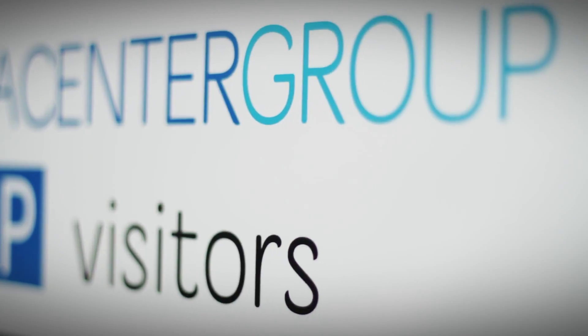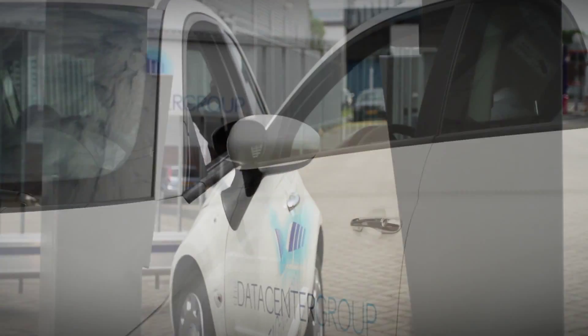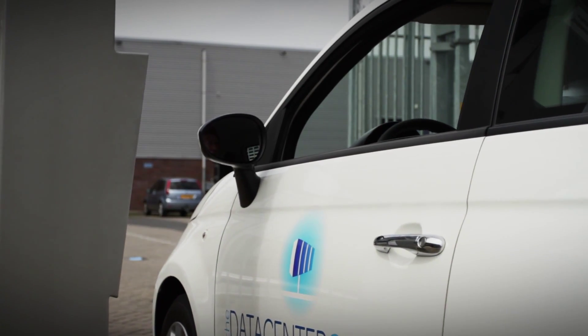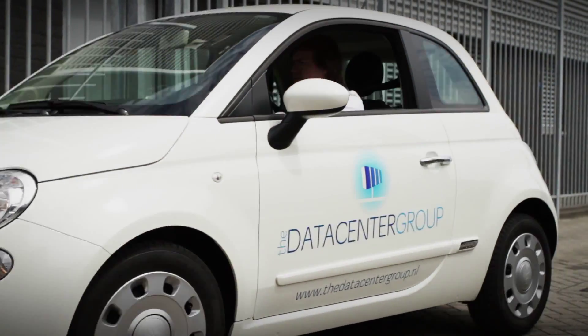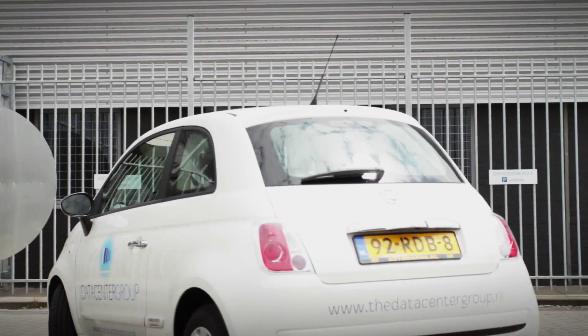The Datacentre Group has its own carrier-neutral datacentre in Amsterdam and Delft. Our cooling and energy technology is far ahead of the current market trends. As a result, we are the most energy-efficient datacentre in the Netherlands.